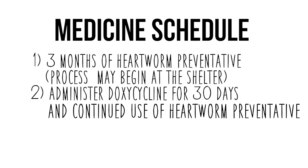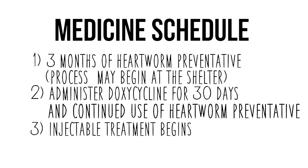You will also be sent home with a six-month supply of the heartworm preventative. Please remember to give this medication monthly for the rest of your pet's life. After your dog's third dose of heartworm prevention and the completion of the 30-day cycle of antibiotics, we can now begin the injectable treatment to kill the adult heartworms.